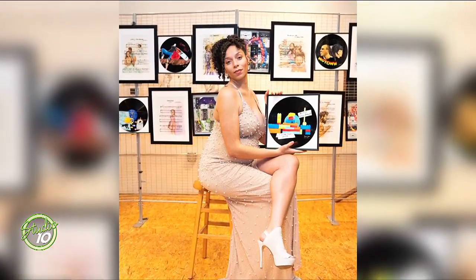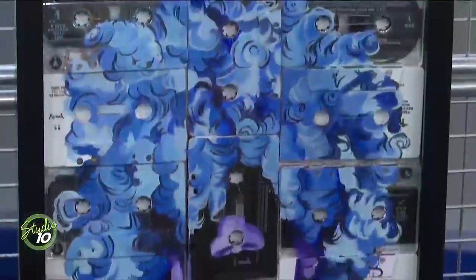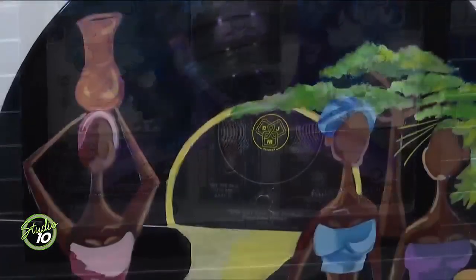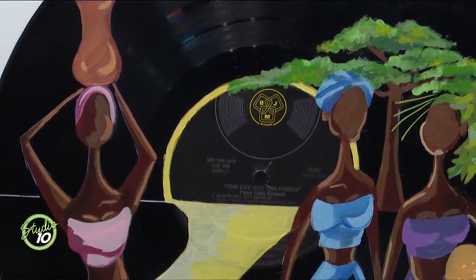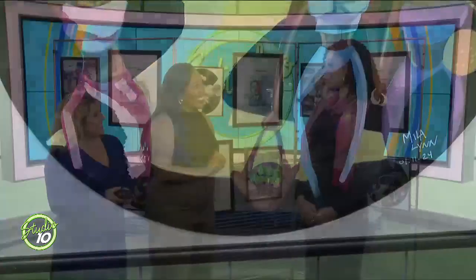A lot of eyes have been on these pieces and this collection. Talk a little bit about what the community response has been. What have you been hearing? It's been really positive. People are used to seeing artwork strictly on canvas, so when you incorporate different mediums like vinyl records or cassette tapes, that becomes even more interesting and expands people's minds into possibilities of what artwork can look like. So yeah, it's all been positive thus far. After the break, we're going to get into more details on how Mila brought all these pieces to life, so stay with us.